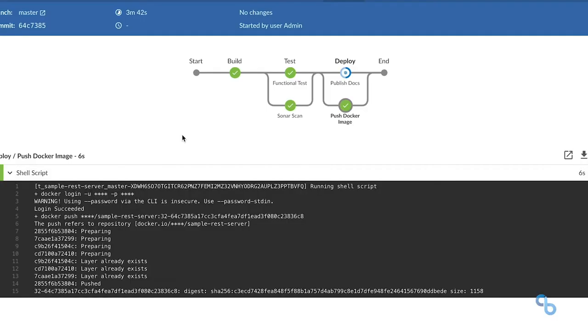To have a script sitting there in the code that really describes how to build, how to deploy, how to test your apps — that was something that really put us into that next step of going towards the DevOps model.